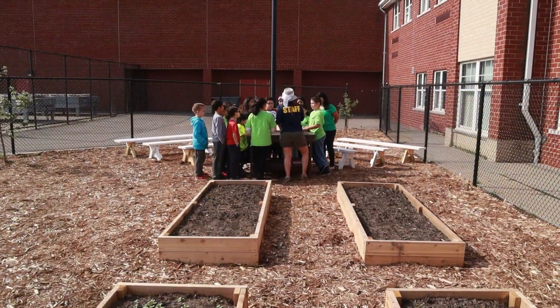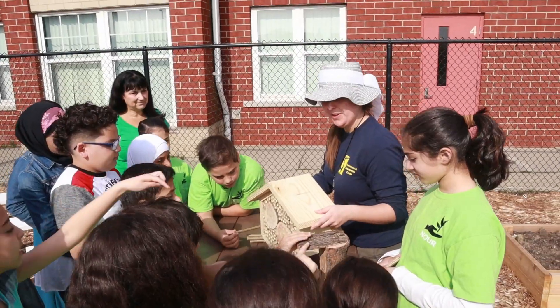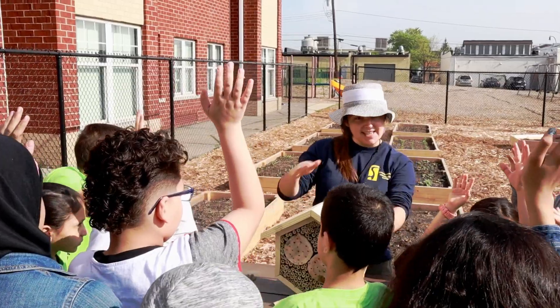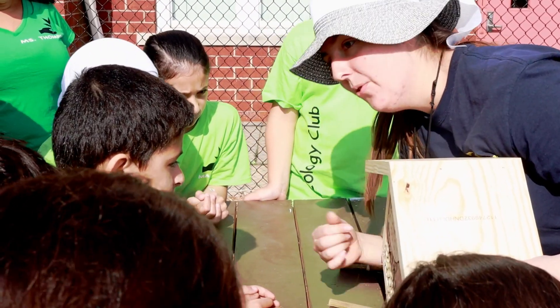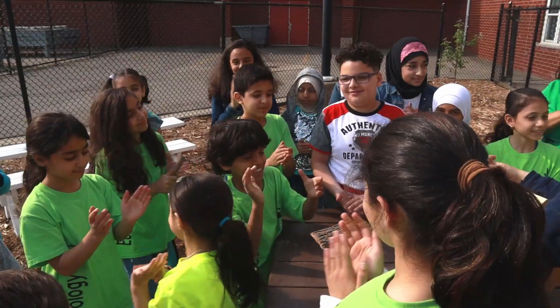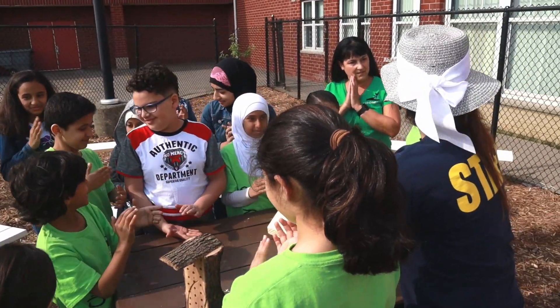The goal of the pollination project is to bring these insect hotels into our own backyards. By partnering with Healthy Dearborn, Dearborn Public Schools, and local residents, everyone participates in the best form of citizen science, one which benefits all members of the community.